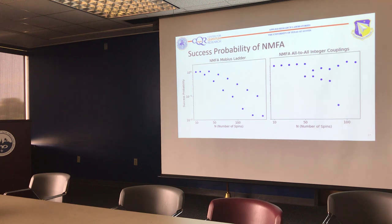For the Mobius Ladder, success probability has a funny up-and-down structure as problem size increases — generally decreasing but not strictly so. For random all-to-all integer couplings, for small problems it's okay, but as you get big it's all over the place. To be clear, the small problems are not the ones we want to solve with an annealer — we want to solve the big problems, the ones we can't already do with classical computers.